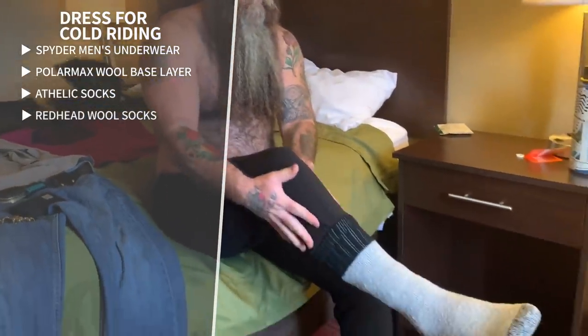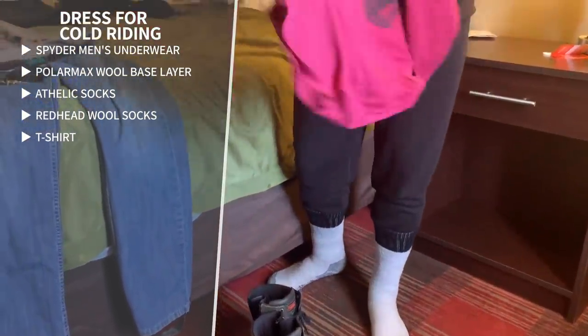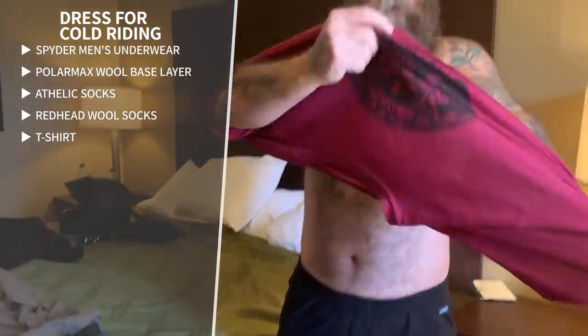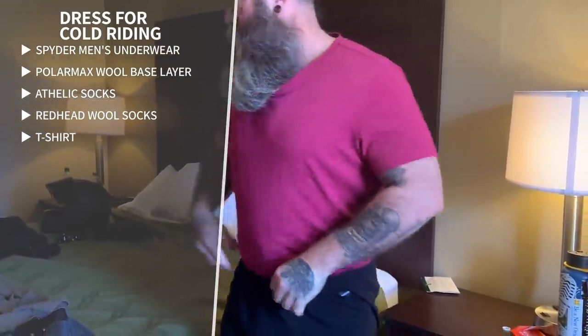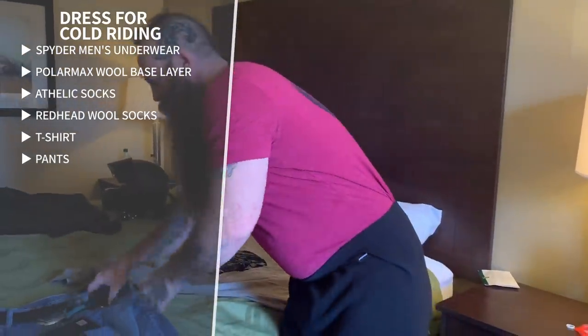I pull those wool socks up over my woolly pants. After that I put on just a thrift store t-shirt. All my layers get tucked into my wool pants to keep everything nice and tight with no wind getting in. The next thing I do is put my pants on.